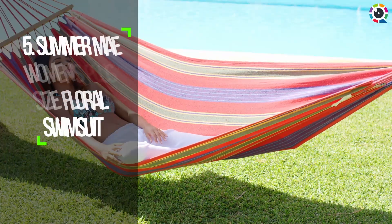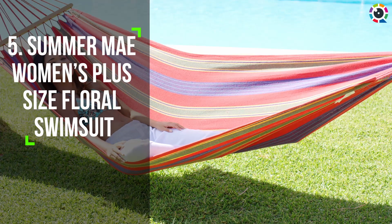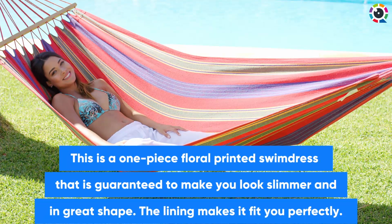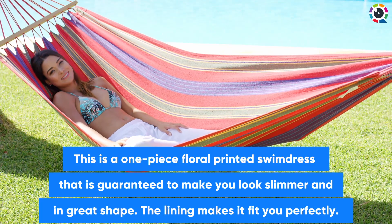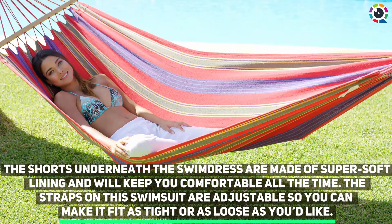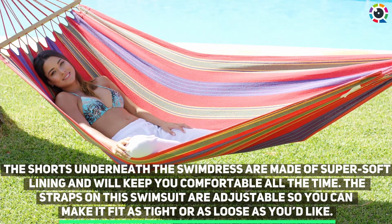Number five: Summer May Women's Plus Size Floral Swimsuit. This is a one-piece floral printed swim dress that is guaranteed to make you look slimmer and in great shape. The lining makes it fit you perfectly. The shorts underneath the swim dress are made of super soft lining and will keep you comfortable all the time. The straps on this swimsuit are adjustable, so you can make it as tight or as loose as you'd like.